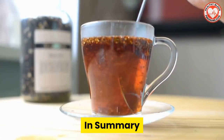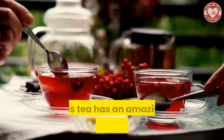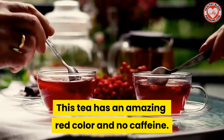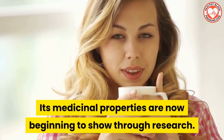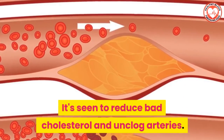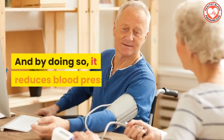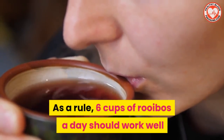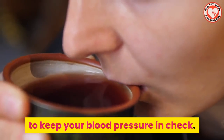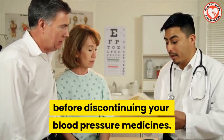So in summary, rooibos is an excellent herbal tea that comes from South Africa. This tea has an amazing red color and no caffeine. Its medicinal properties are now beginning to show through research — it's seen to reduce bad cholesterol and unclog arteries. It also stops ACE from narrowing the blood vessels, and by doing so, it reduces blood pressure. As a rule, six cups of rooibos tea a day should work well to keep your blood pressure in check. But always talk to your doctor before discontinuing your blood pressure meds.